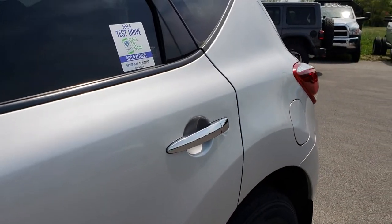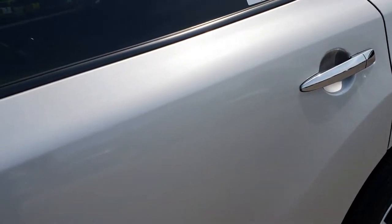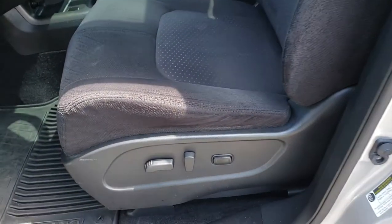Back storage area is really nice and clean with a factory floor mat back here. Those seats do fold down for extra storage, and you can actually do it from the handle right there — it puts that seat down for you. That's really why we do the videos, because it gives you just a little bit more information than just pictures.